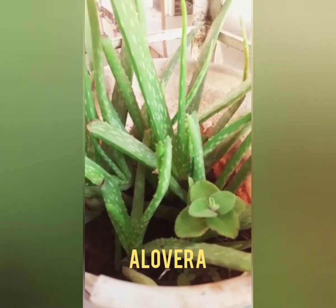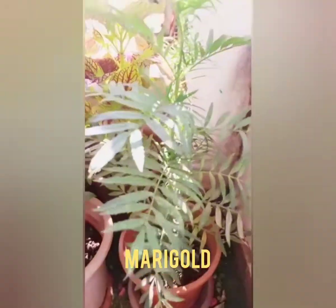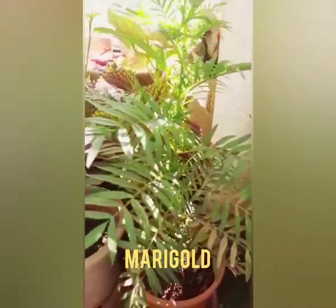See the aloe vera — it is also a medicinal plant. And this is marigold — they are so beautiful.